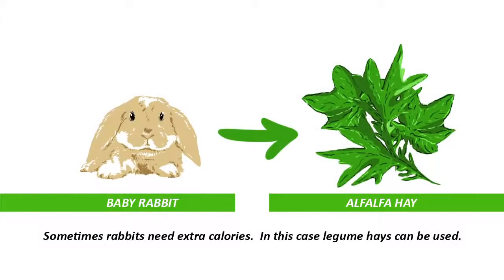Now, there are some instances when you need to feed a legume hay, such as alfalfa, to rabbits. This includes baby rabbits, growing rabbits, pregnant and nursing mothers, and really any other rabbit that is in need of extra calories. This might be rabbits that may be ageing, having problems keeping on weight, or convalescing after an illness or operation.